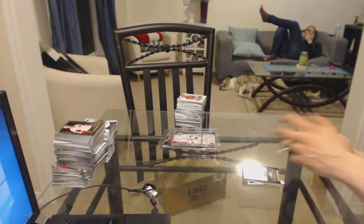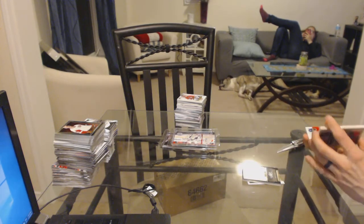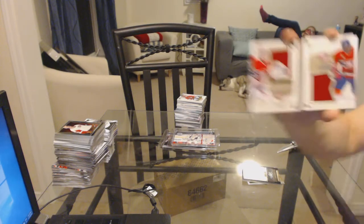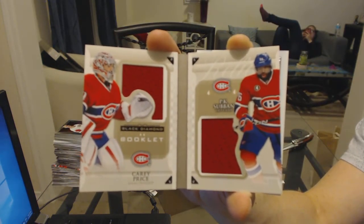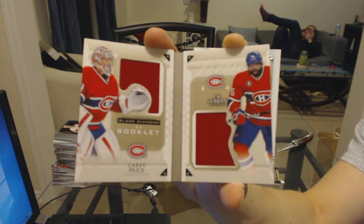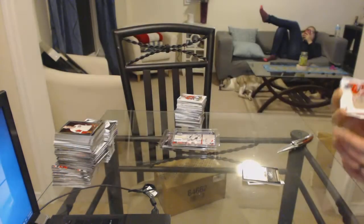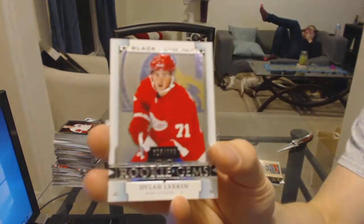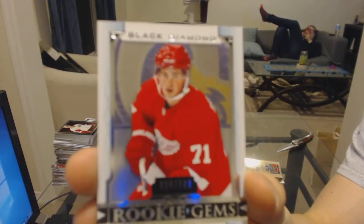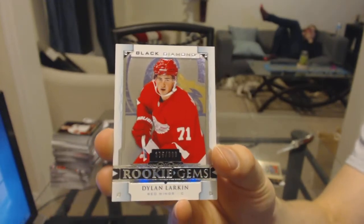We've got a double diamond booklet relics dual jersey numbered to 99 for the Montreal Canadiens — Carey Price and PK Subban. And a rookie gems numbered to 399 for the Detroit Red Wings — Dylan Larkin.